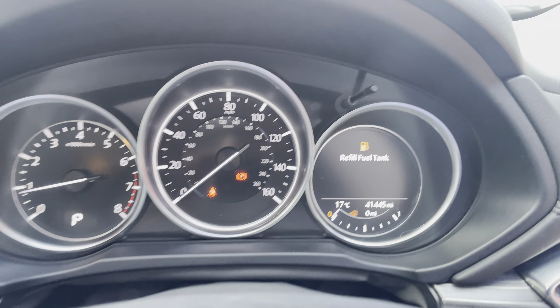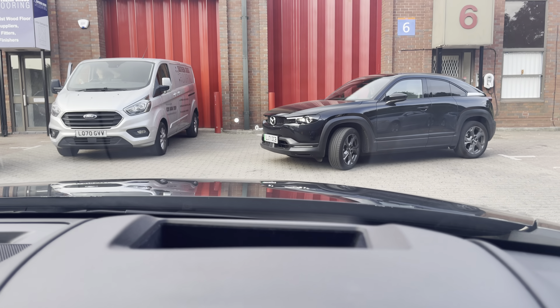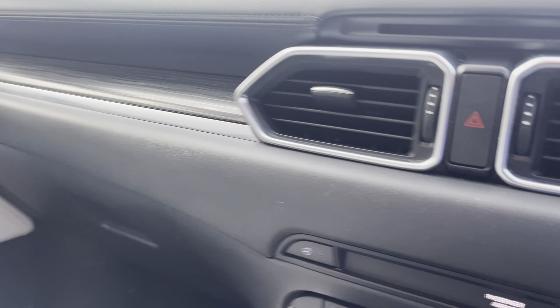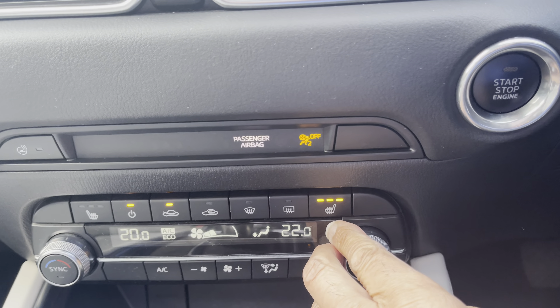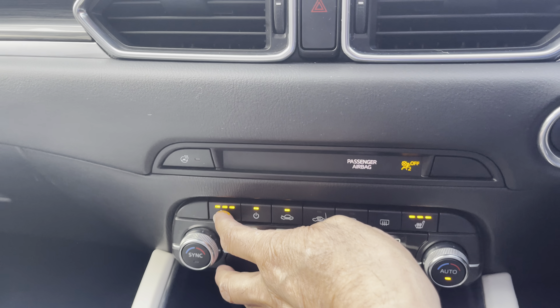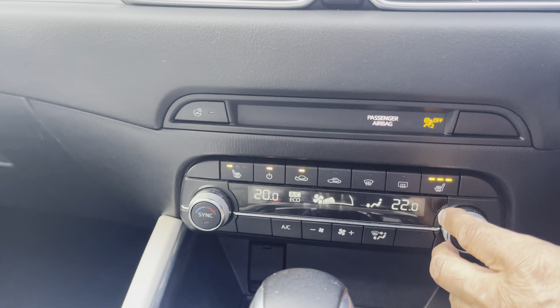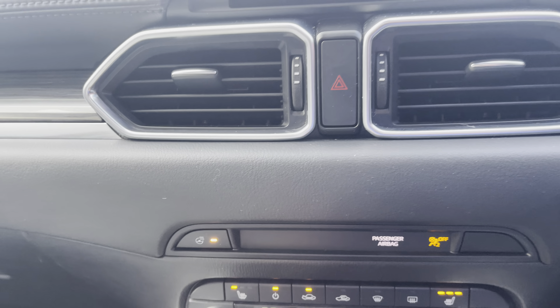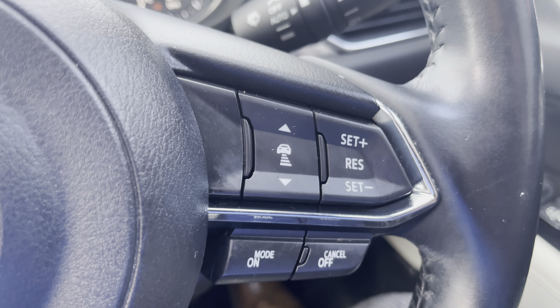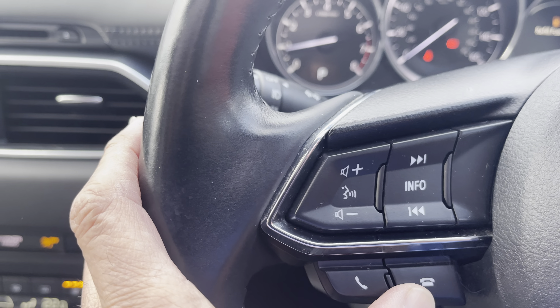She's done 41,445 miles. Mazda's heads-up display, climate aircon, smart keyless entry, heated front seats in a three-stage operation, a heated steering wheel, adaptive cruise control, and Bluetooth. Massive spec.